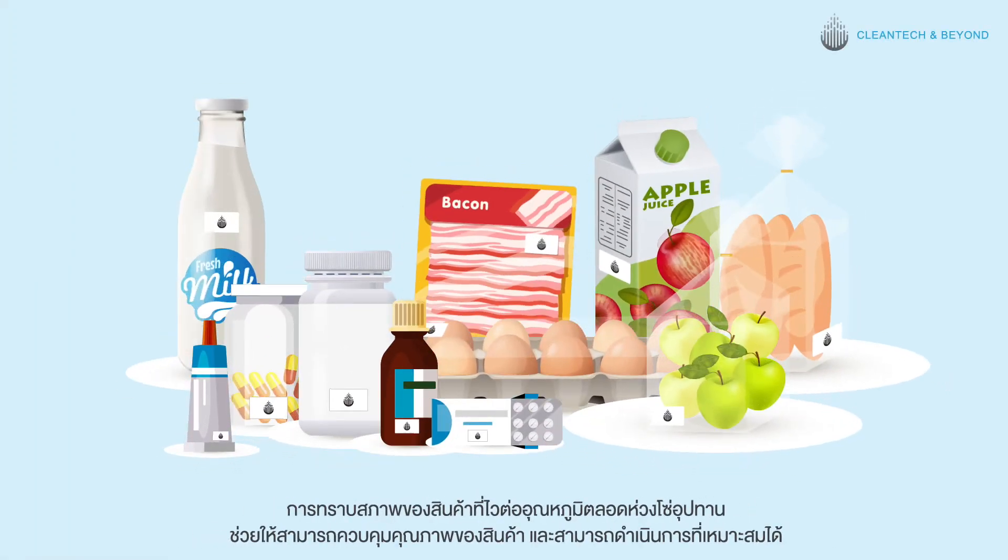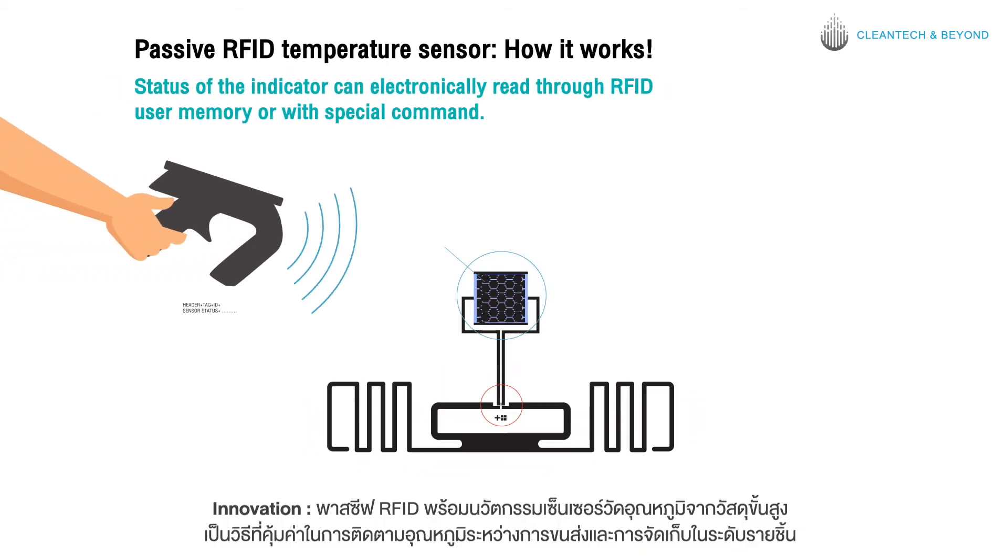Knowing the condition of temperature sensitive products during transportation and storage helps operators control product quality and take appropriate action in time.